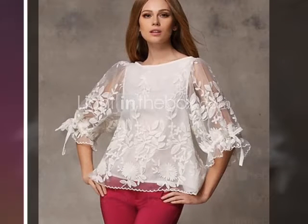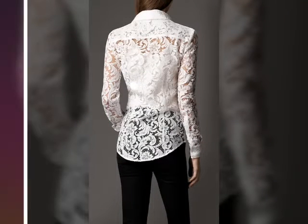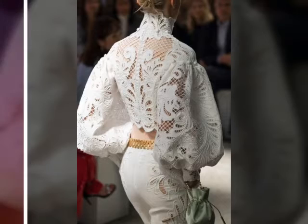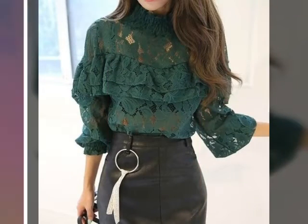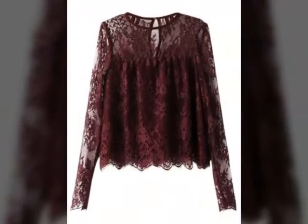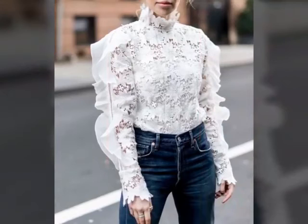Hi friends, welcome back to my YouTube channel. Today's video is about lace embroidery blouse designs. In this video, very beautiful and stylish lace embroidery blouse designs — these are very unique style and very beautiful gorgeous designs. The color combination and color designing are very beautiful and very gorgeous. I hope friends you like these lace embroidery blouse designs in different styles, including tunic top blouse designs.